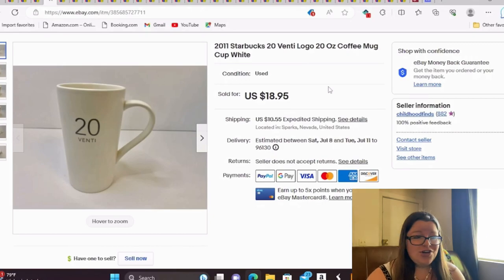This is a 2011 Starbucks Venti logo 20-ounce coffee mug and it sold very quickly. I paid $0.50 for this at a yard sale where I bought a whole bunch of Starbucks mugs. A lot of Starbucks mugs you're going to be waiting for them to sell, but some do sell quickly and have a good sell-through. I got $19 and I believe this one was going internationally.